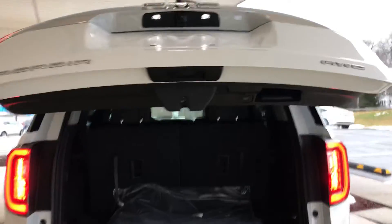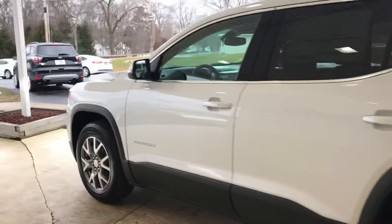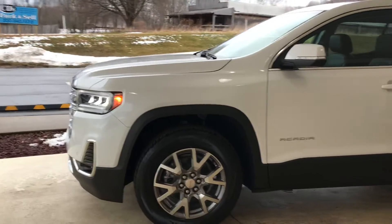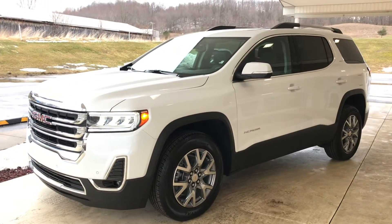This is a 2021 GMC Acadia all-wheel drive SLT, available here at Guest Motors in Carrollton, Ohio — the only Motor Trend certified dealer in Northeast Ohio.